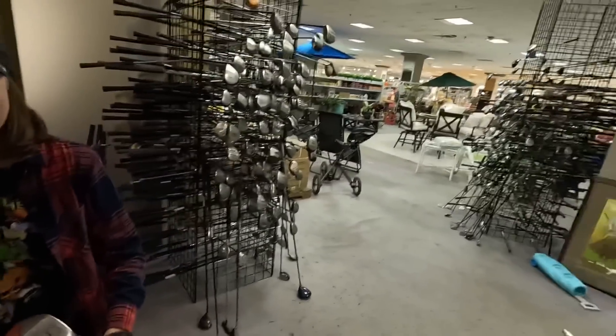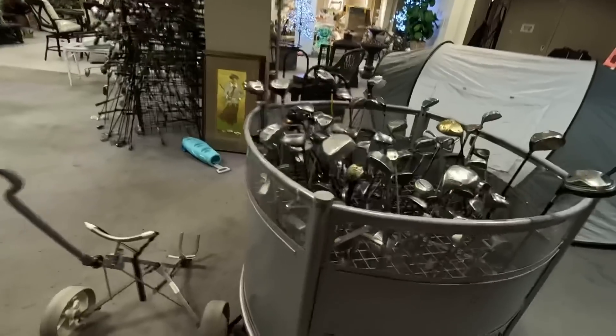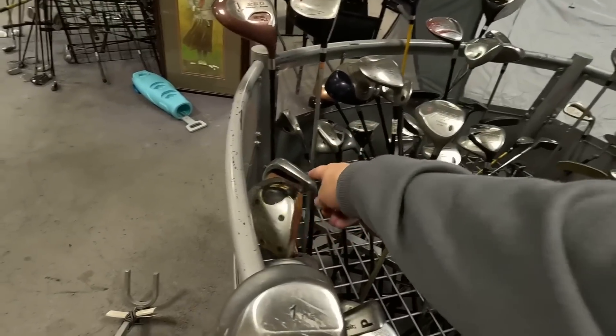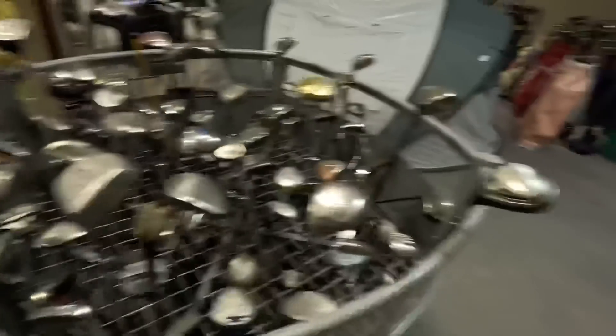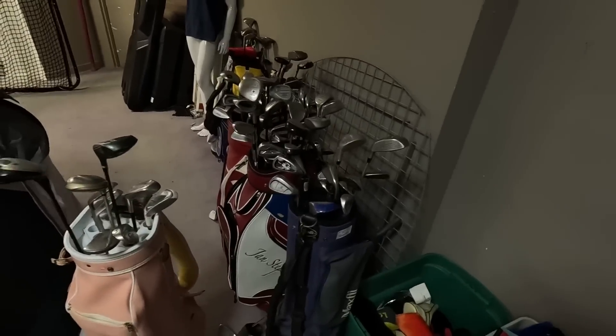We've only gone to the golf section today, and the whole point of this video was to show you everything else. We get distracted easily — if you guys have watched either of the channels you know that. We've got a KZG, a Ping I2, another fire sole. But what was the bag? We got off track with the bag.